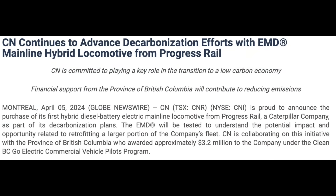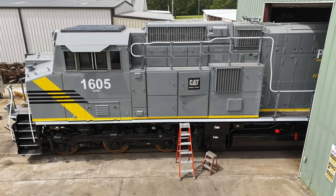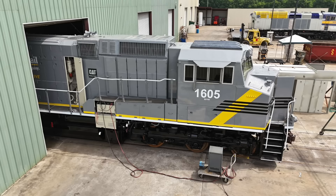On the 5th, Canadian National announced that it would be acquiring and testing a Progress Rail Jewel hybrid locomotive capable of operating off both diesel and electricity from a battery. Just a few weeks later, this locomotive — an SD70H rebuilt from a Tier 4 SD70ACE demonstrator — was spotted en route to Canada.